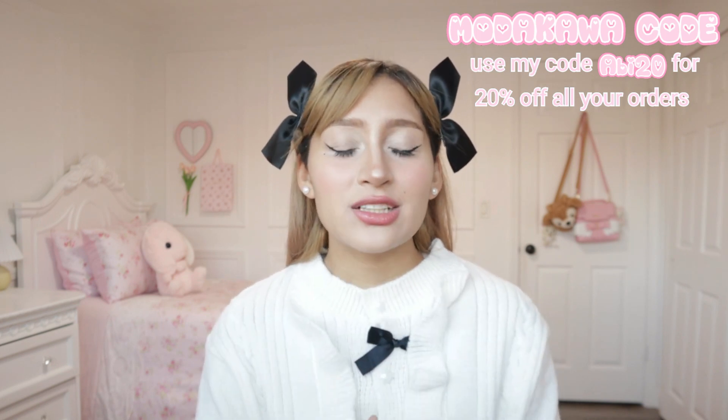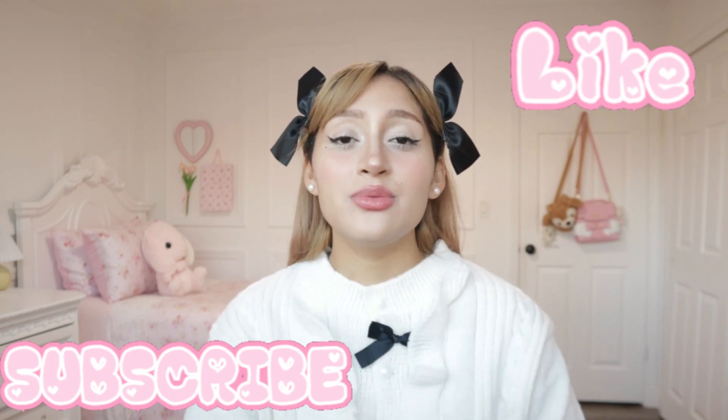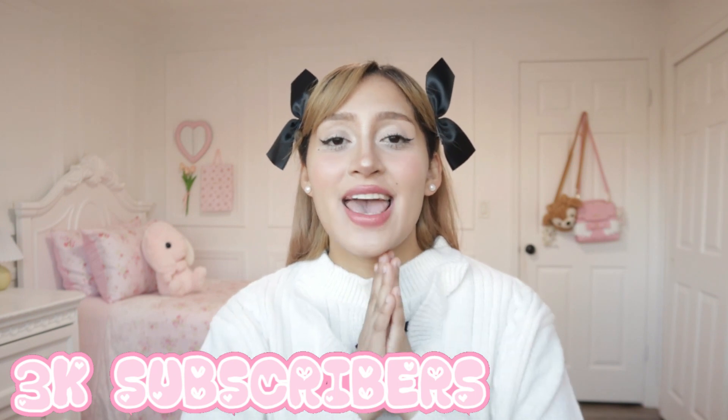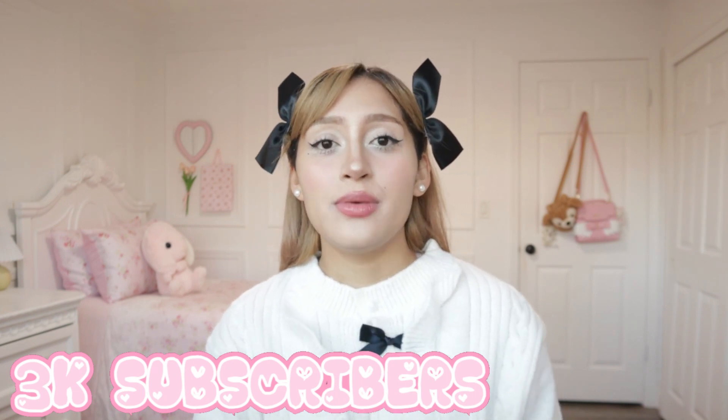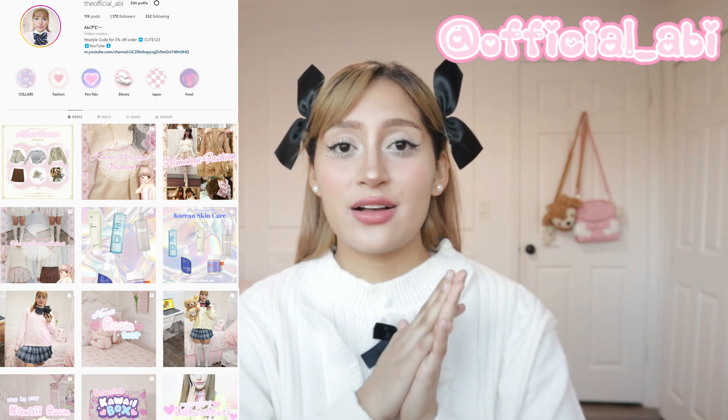Hopefully these outfits allowed you guys to see that you can dress in kawaii fashion but something that's a little bit more casual — not over the top, something that's more manageable because I know not everyone feels comfortable dressing in kawaii fashion but might want to. So hopefully this video was helpful. If you enjoyed the video, don't forget to give it a big thumbs up and subscribe to my channel to become part of the kawaii family. I'm trying very hard to reach 3k subscribers by the end of this year, so you guys can help make that dream a reality. Thank you guys so much for watching. Don't forget to follow me at the_official_underscore_Abby on Instagram — I'll leave links to all my social media in the description box. I'll see you guys in my next video. Bye bye!